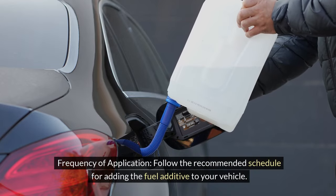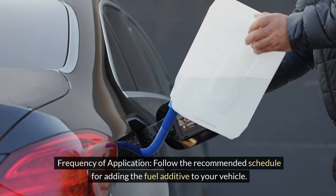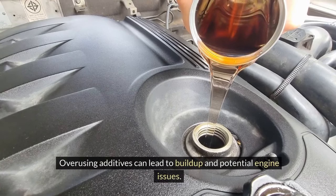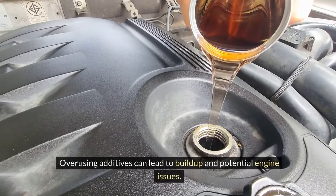Frequency of application: Follow the recommended schedule for adding the fuel additive to your vehicle. Overusing additives can lead to buildup and potential engine issues.